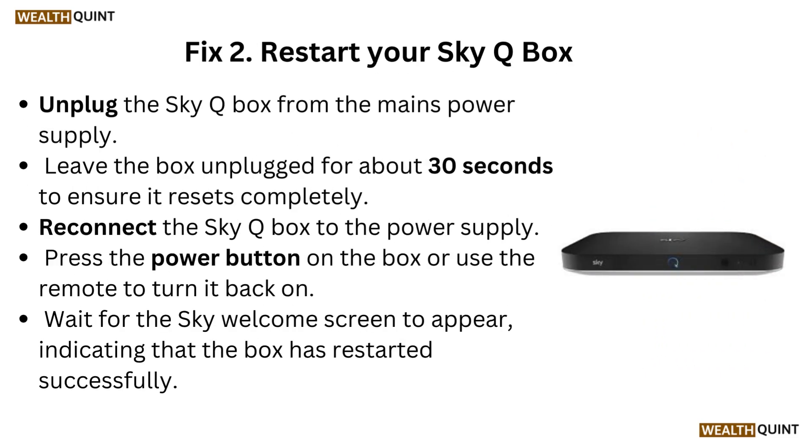Fix 2: Restart your SkyQ box. Unplug the SkyQ box from the main power supply. Leave the box unplugged for about 30 seconds to ensure it resets completely. Reconnect the SkyQ box to the power supply. Press the power button on the box or use the remote to turn it back on. Wait for the Sky welcome screen to appear, indicating that the box has restarted successfully.